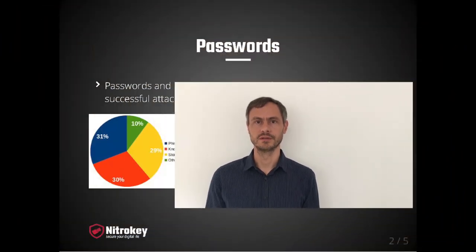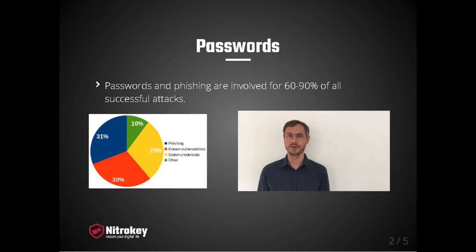Passwords have always been a headache to computer users, whether for private or business use cases. Passwords should be long and complex, therefore hard to remember. They should be unique per login and per website, which is very complicated in practice. In reality, depending on the study, 60-90% of all successful hacker attacks are because of passwords or phishing attacks.